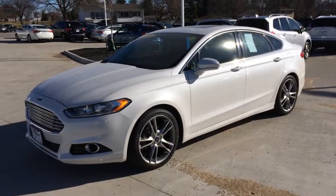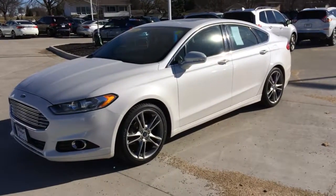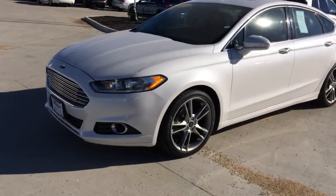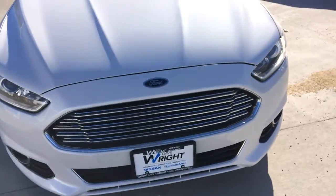Hey everyone, this is David Swift with Dave Wright Auto and this is the 2013 Ford Fusion Titanium. First off, we're going to start with the remote start on this baby. You can warm your vehicle up, that way you don't have to come outside and jump in a cold vehicle.